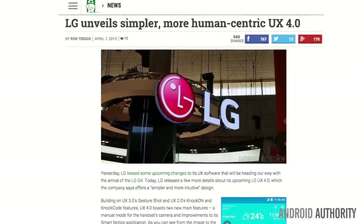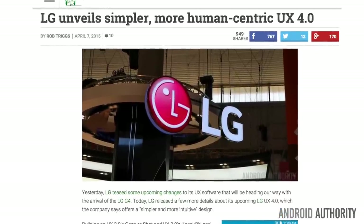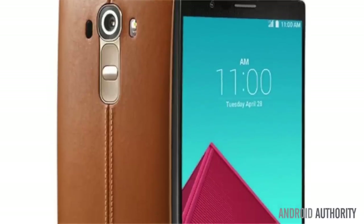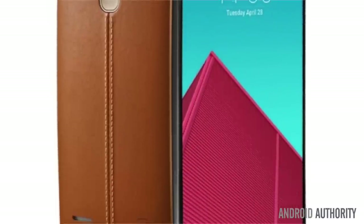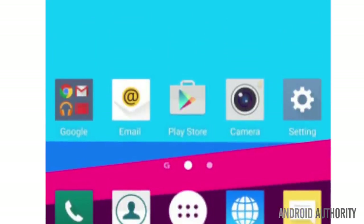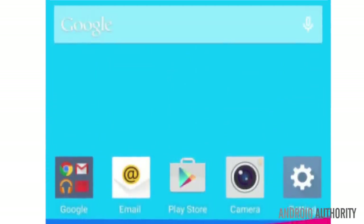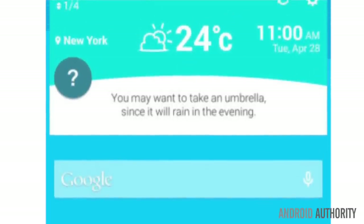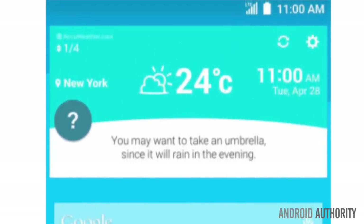Now let's talk about the G4's new UX. UX 4.0 boasts two new main features: a manual mode for the handset's camera and improvements for its Smart Notice application. As you can see in the image, LG's latest UI is a more vibrant, flattened version of its previous software, with material design-inspired pastel colors dictating the look.